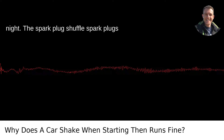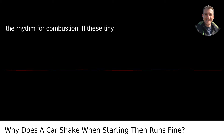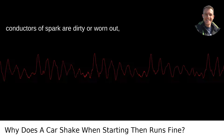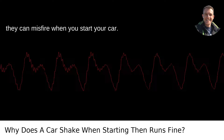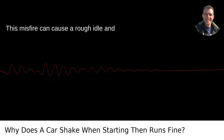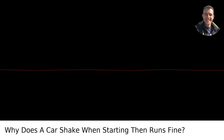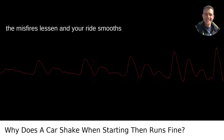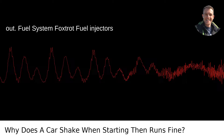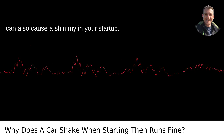The Spark Plug Shuffle. Spark plugs might be the DJs of the engine, setting the rhythm for combustion. If these tiny conductors of spark are dirty or worn out, they can misfire when you start your car. This misfire can cause a rough idle and shaking. However, once the engine settles into its running temperature and rhythm, the misfires lessen and your ride smooths out.